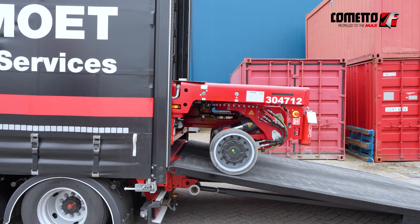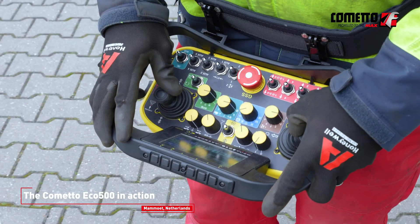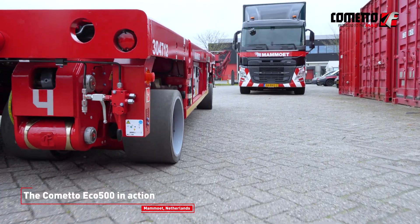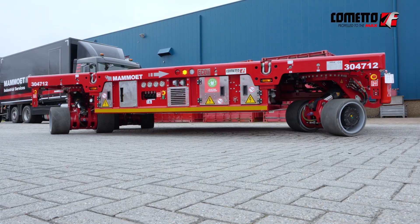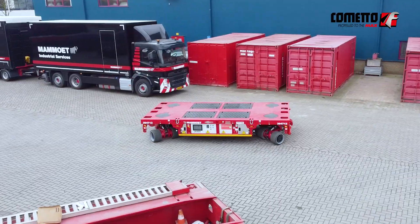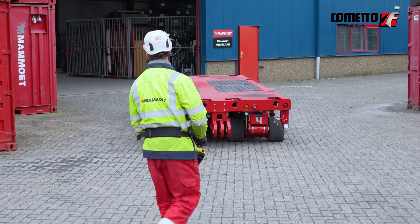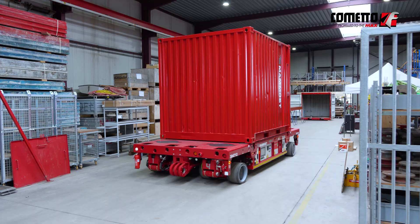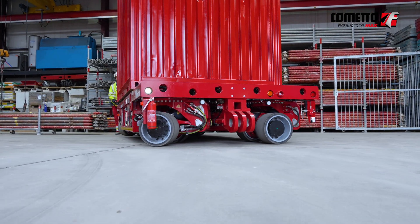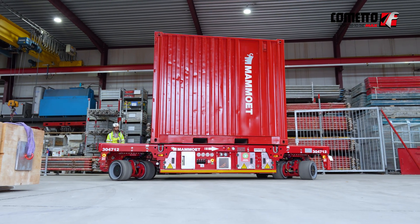The version we bought is fully electrical, and we also think that it's a benefit to work inside factories. We have chosen the full electrical option to also follow the market for sustainability. What made us choose the Eco 500 is that it's electrical, and since it's electrical we think that for industrial movements where the unit is going to work, it's really a benefit. Working inside factories with diesels is not preferred any longer.